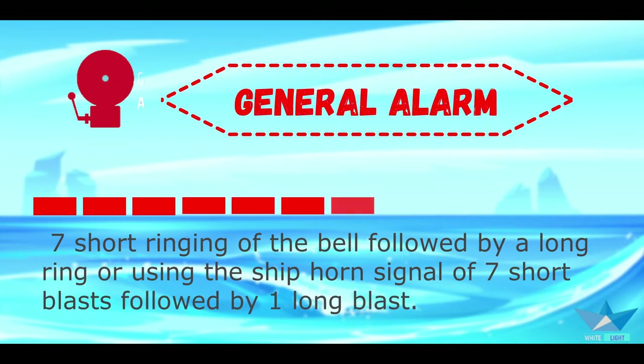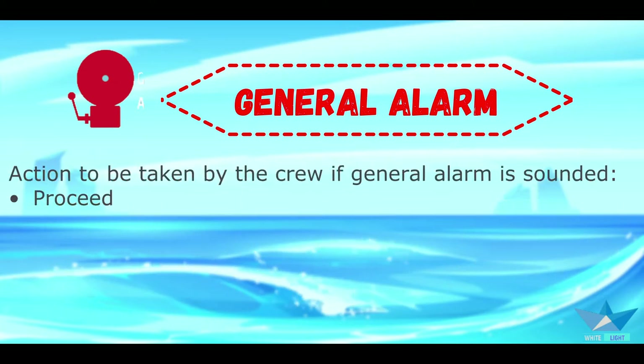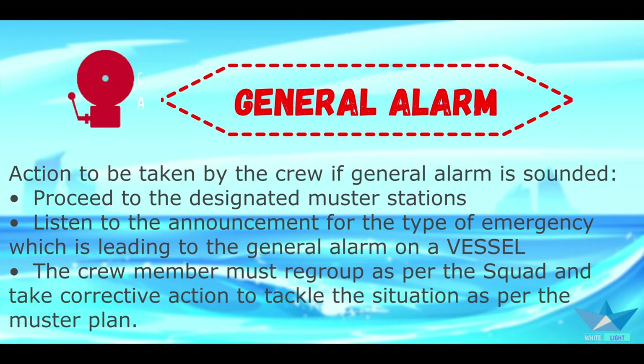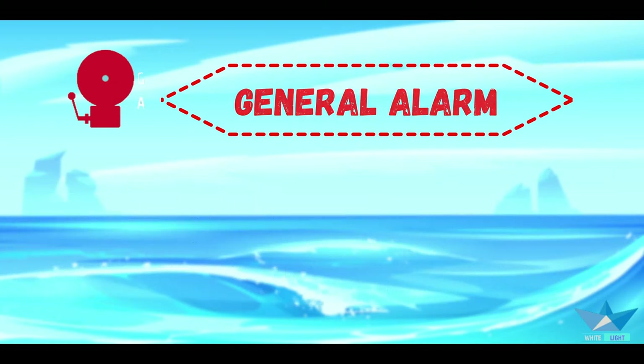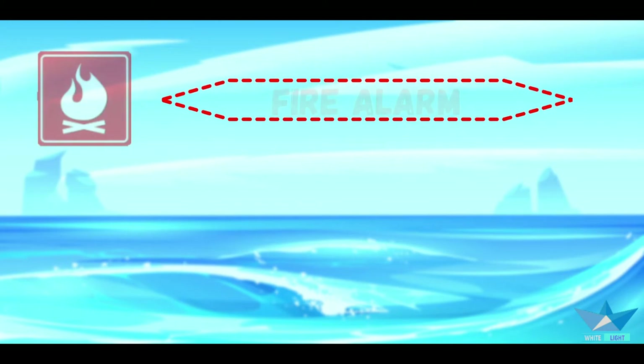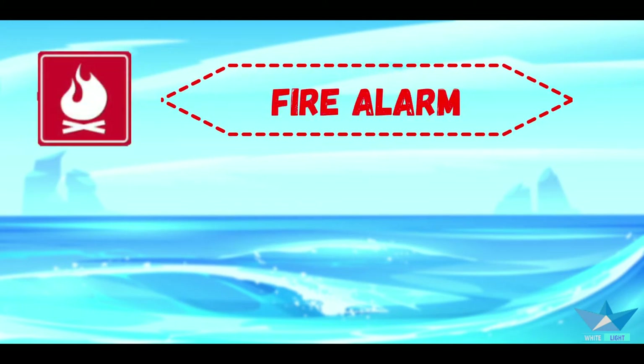The general alarm sounds like seven short rings of the bell followed by one long ring, or using the ship horn signal of seven short blasts followed by one long blast. Action to be taken by the crew: if the general alarm is sounded, proceed to the designated muster station, listen to the announcement for the type of emergency, and the crew members muster as per the squad and take the correct action to tackle the situation as per the muster plan.